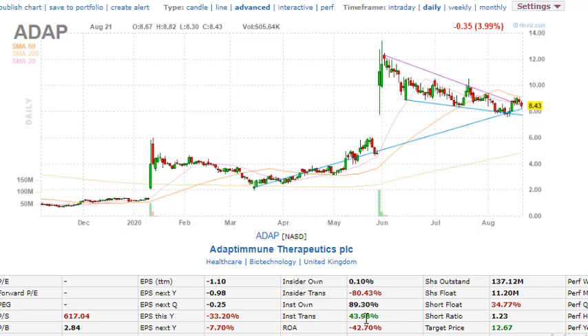The key price area for ADAP is the eight dollar support. There's a huge gap up that could potentially be filled. If price collapses, it could pull back all the way to six dollars. If we do not see a breakout around $8.50 to nine dollars, the downside target is six dollars. However, if the phase one presentation is positive and optimistic, the stock could go to twelve dollars as the first price target, with a minimum expectation of ten dollars.